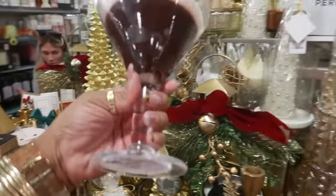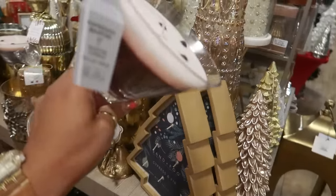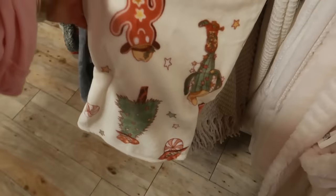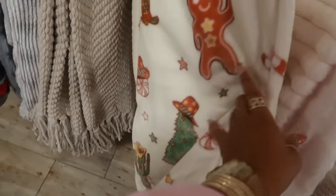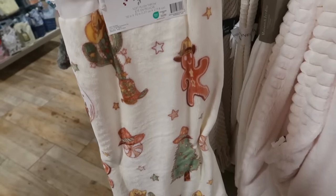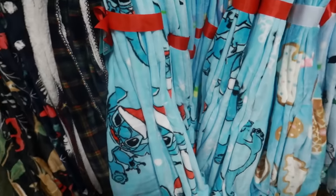Look at this candle — espresso martini — for ten dollars. Here's the cowboy gingerbread boy blanket for seventeen dollars. I am going to pick that up to go in Pooh Bear's room because we're doing the whole cowboy gingerbread theme in his room. What else do we have here? Stitch — what is this one? Another gingerbread — that's pretty. Mickey Mouse too!